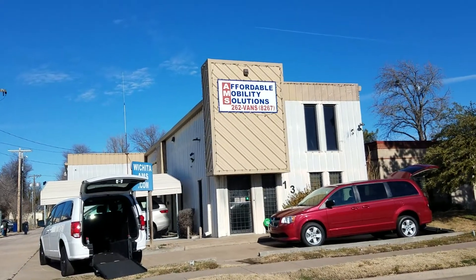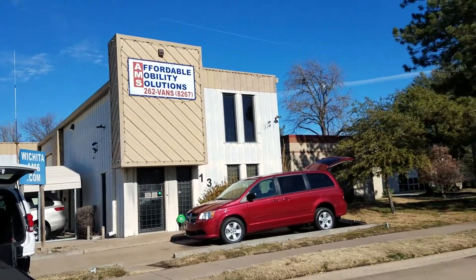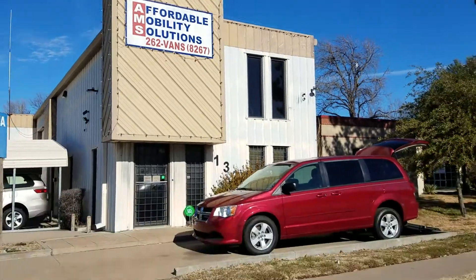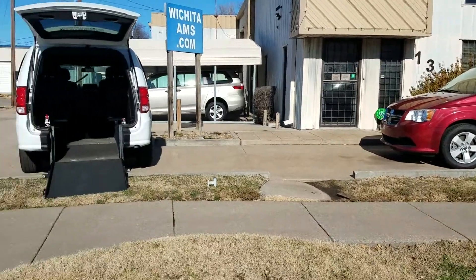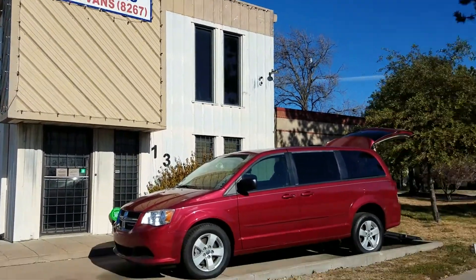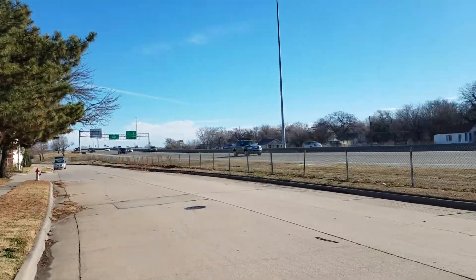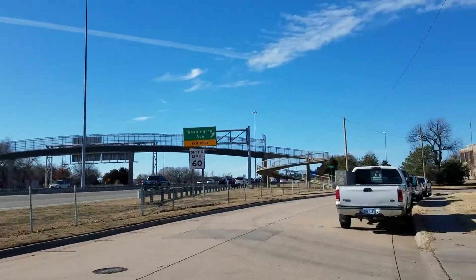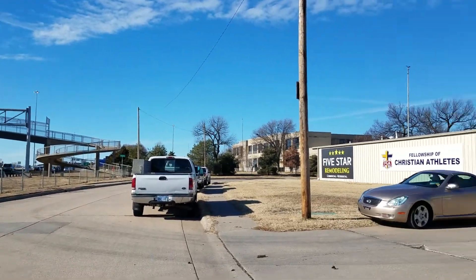Good afternoon, my name is Jeremiah and I'm showing you the property at 1320 East Kellogg Drive North. We're going to keep our sign up and store probably three mobility vans out here for advertising, but we're renting the building. This is right on Kellogg — you can see how much drive-by traffic you would get if you had a business here. There's Washington, so it's right east of Kellogg and Washington.